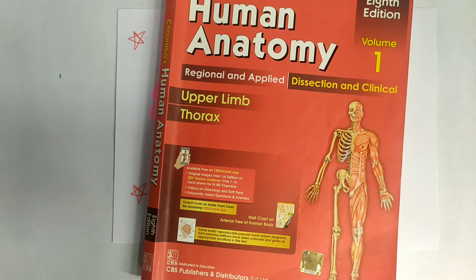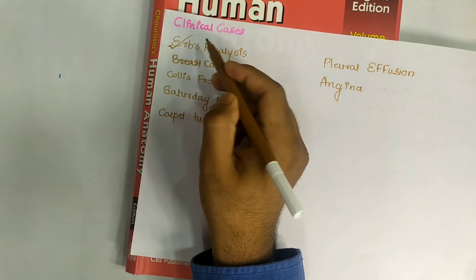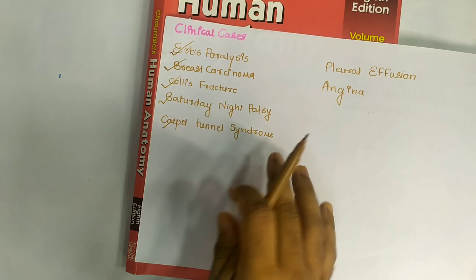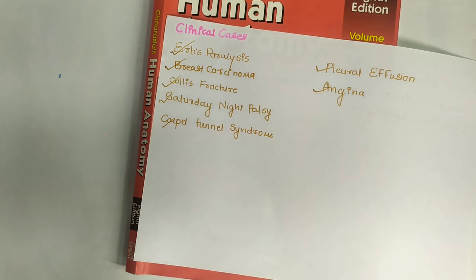This covers BD Chaurasia's anatomy — upper limb and thorax. I have given the important topics from a university exam point of view. If you do only these topics, you can definitely get 70 percent marks. Draw diagrams wherever possible — this is very important for the exam. Also, important clinical case questions include: breast carcinoma, torticollis, fractures, Saturday night palsy, carpal tunnel syndrome, pleural effusion, and angina. These cover upper extremity and thorax clinical topics and will definitely give you good marks.